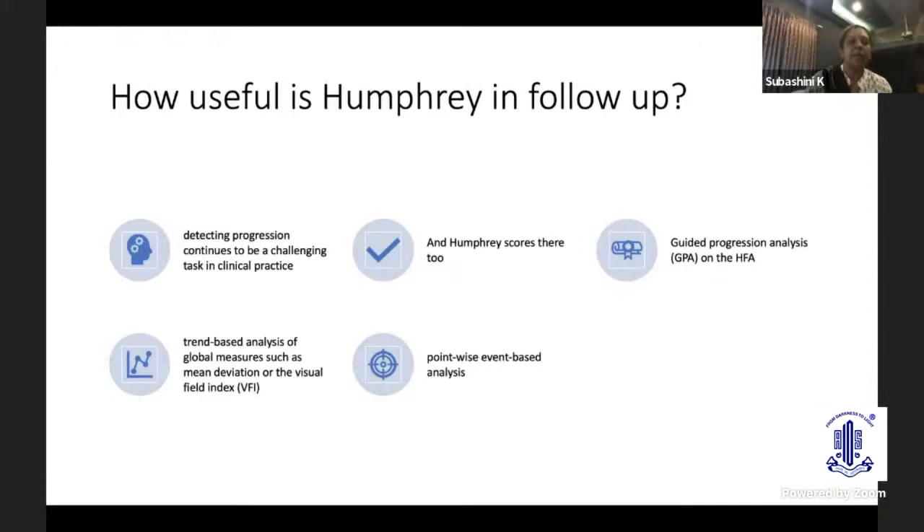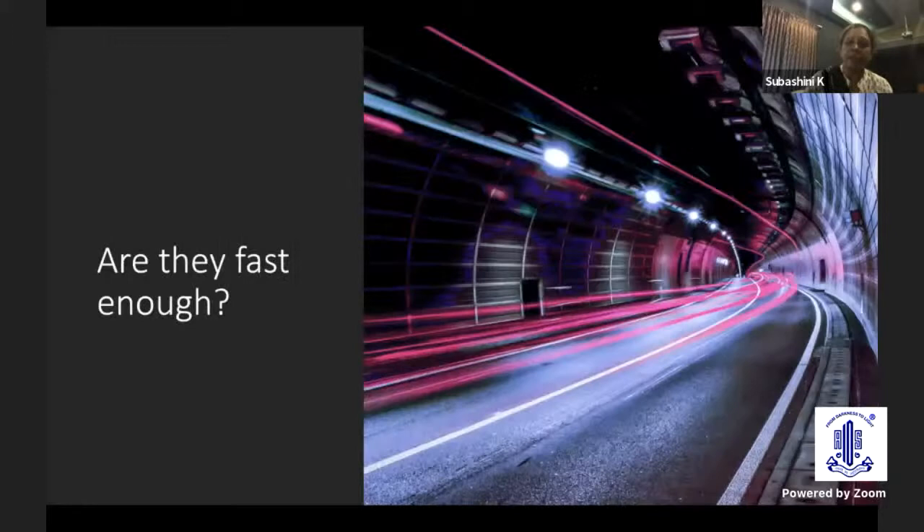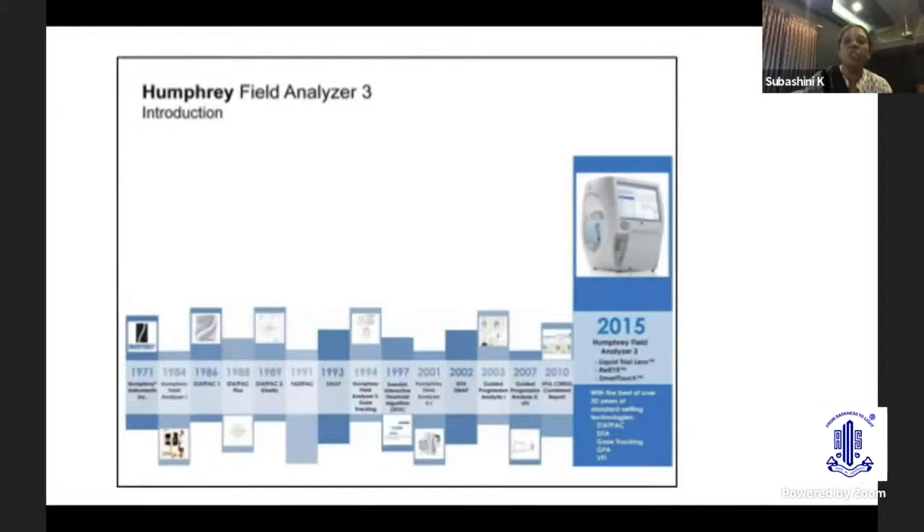Detecting progression continues to be a challenging task in glaucoma practice, and Humphrey scores there too. The Guided Progression Analysis, or GPA on the HFA, allows trend-based analysis of global measures such as mean deviation or the Visual Field Index, and also point-wise event-based analysis. The new HFA-3 has a SITA Faster strategy, which allows the patient to complete the test in less than three minutes.